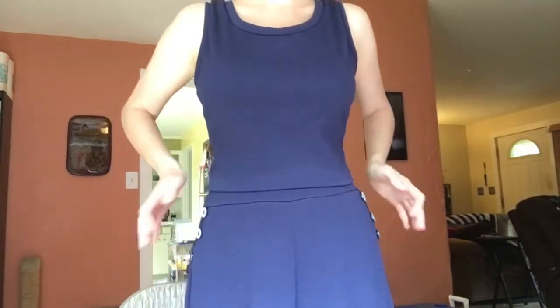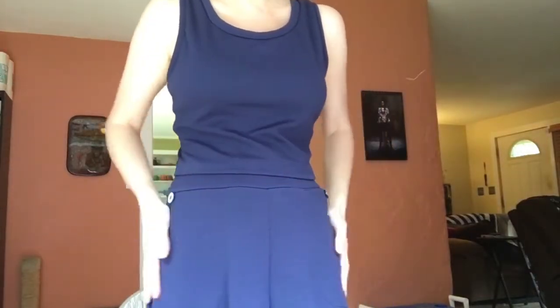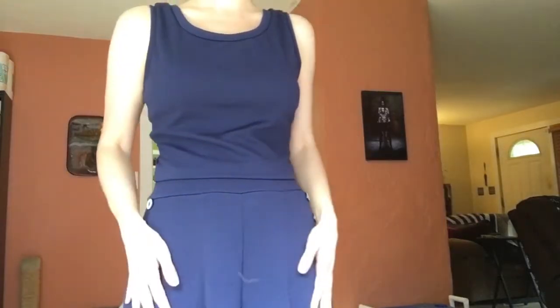I added these cute little buttons I found on Etsy and I did the elasticated waist. They are so comfy. I cut the size 10 in the waist and then I grade down to the 8 in the hips and the legs and they fit me like a dream.